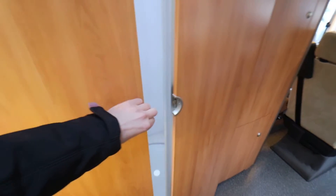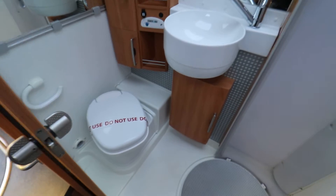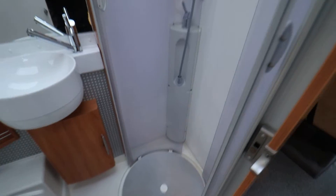Now I'll show you the washroom — there's a sliding door that comes across. You can see there's the usual electric flush cassette toilet, you have a wash basin, and there's also a full separate shower, which is desirable.